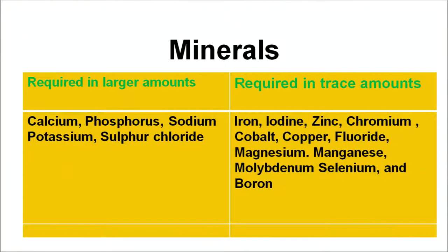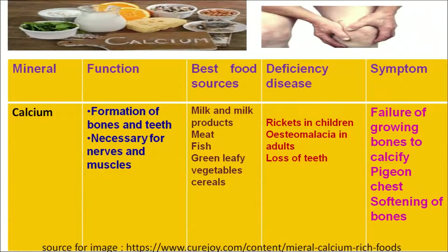The first mineral is calcium. Calcium is required for the formation of bones and teeth, for the absorption of vitamin D in our body, and for the synthesis and proper functioning of nerves and muscles. The best food sources of calcium are milk and milk products, green leafy vegetables and fish. Calcium deficiency often results in rickets in children and osteomalacia in adults. Symptoms include pains in the joints and bones, failure of growing bones to calcify, pinching type chest and softening of bones.